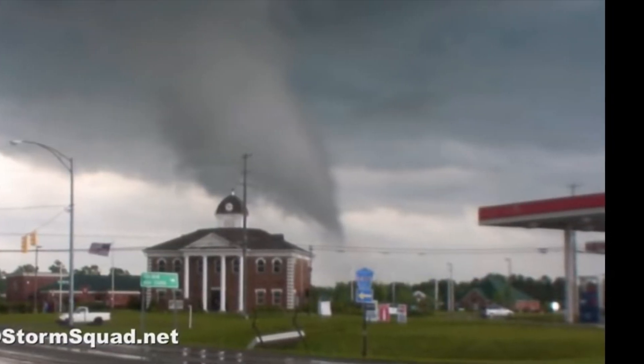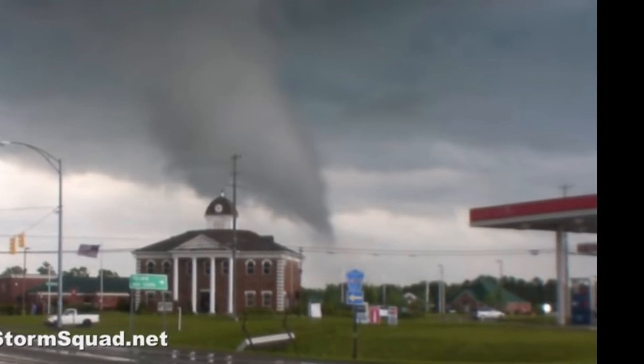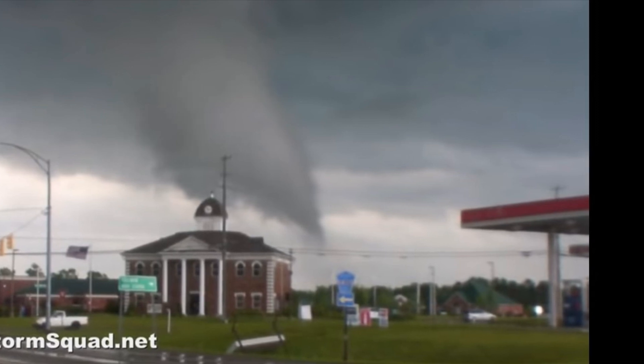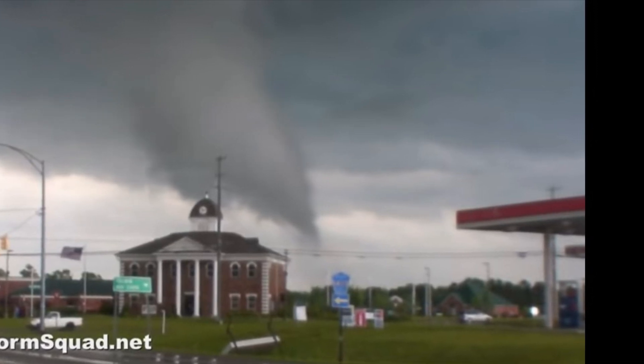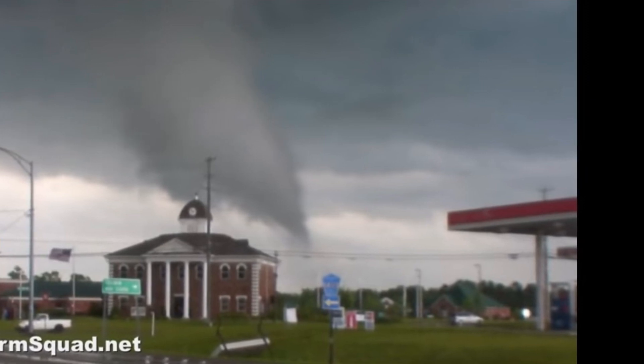It was not a very big tornado at this point, but it leveled many buildings and destroyed a lot of structures. Very much in the EF4 range — 170 miles an hour. Small but powerful.